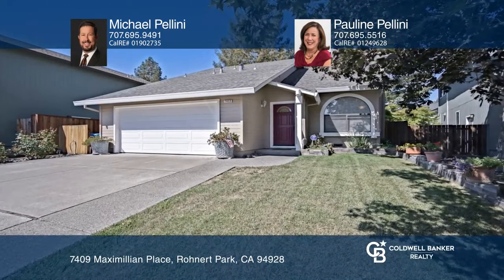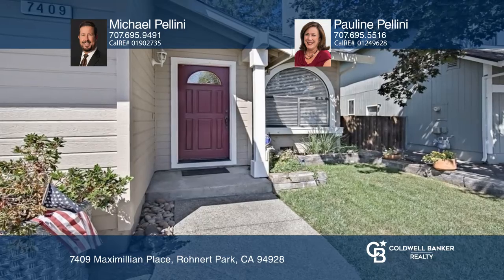Situated in the sought-after M section of Rohnert Park, this turnkey home is close to many schools, universities, and the smart train.